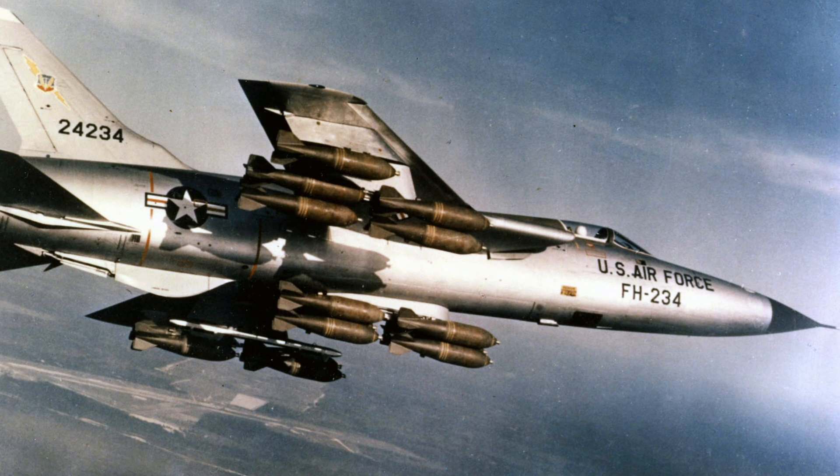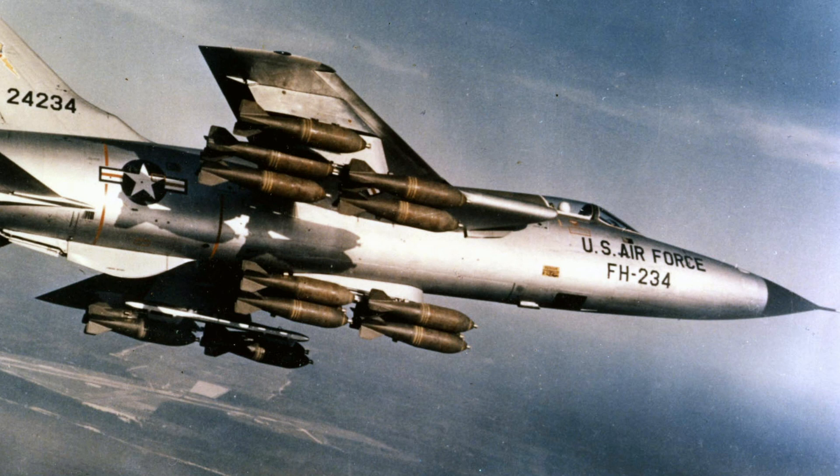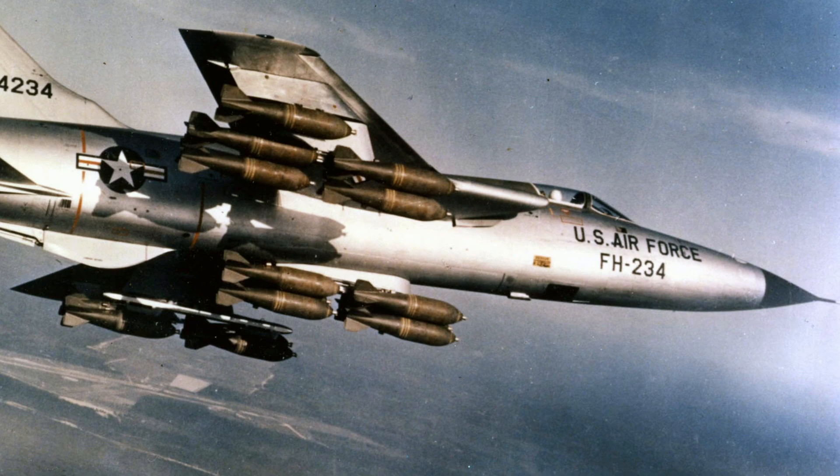The F-105D was also updated with a better ejection seat, additional armor, improved gun sights, and electronic countermeasures pods on the wings. The D model flew for the first time on June 9, 1959.